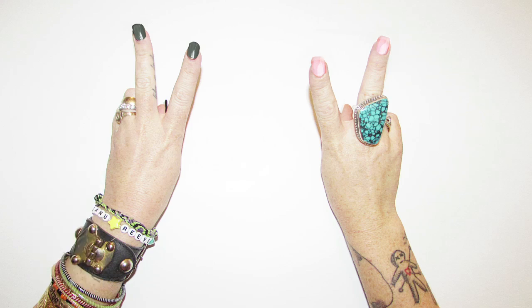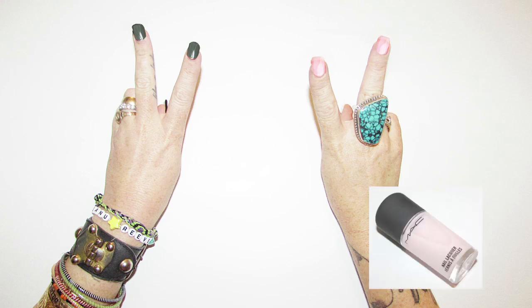Jump to the other side of the spectrum with a nearly naked nail like at Kate Spade or Narciso Rodriguez. Choose a sheer polish that's the same shade as your nail bed. MAC Studio Nail Lacquer in Delicate is just right for my fair skin.